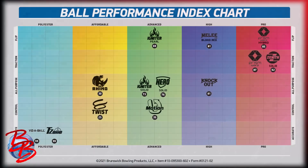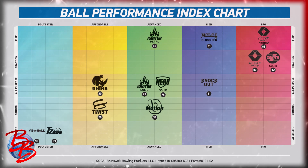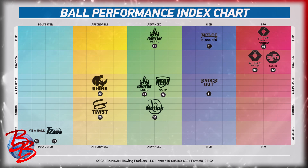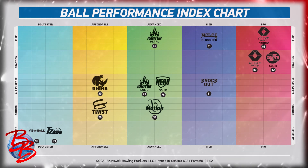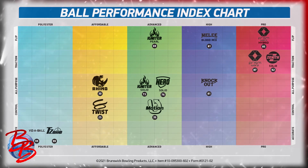Let's take a look at Brunswick's Ball Performance Index Chart, which categorizes the balls by reaction shape and price point. You can see the knockout is in the high price point category with an all-purpose motion shape. The 81 all-purpose motion rating means that it hooks just a little more overall and shapes more than a Hero Solid.